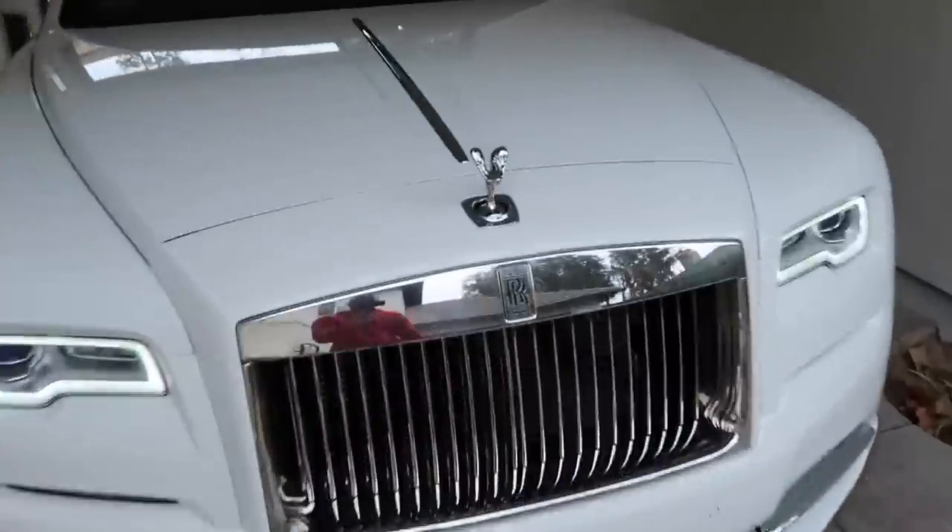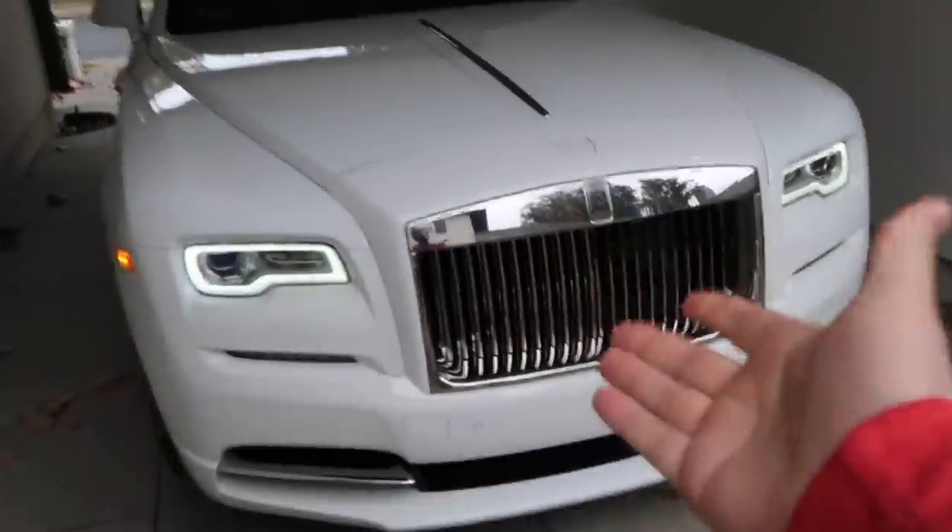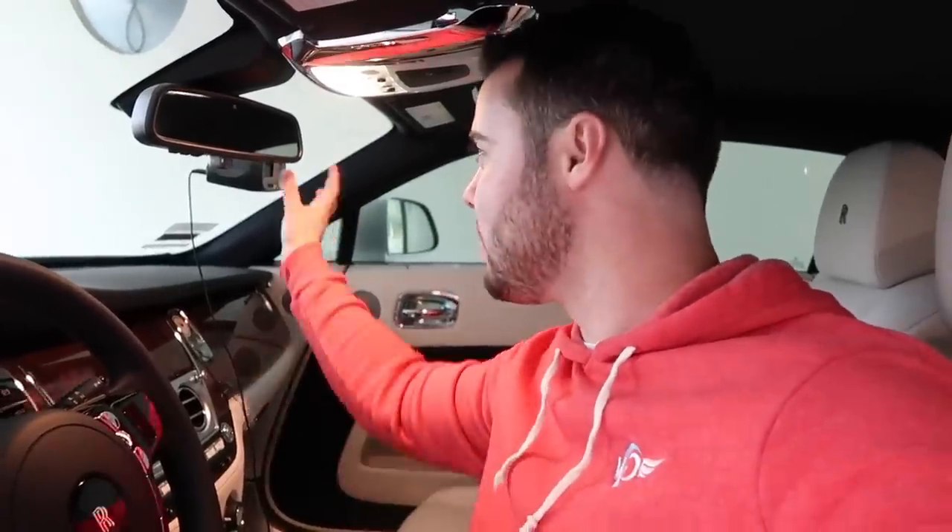Can't get over this feature — if you try to steal the Spirit of Ecstasy, it drops down out of the way. So I just put my V-Box in the Wraith, which is probably one of the few times somebody has put an acceleration measuring instrument inside a Rolls-Royce. I'm curious how fast it'll do 60 miles an hour — claimed time is 4.4 seconds.